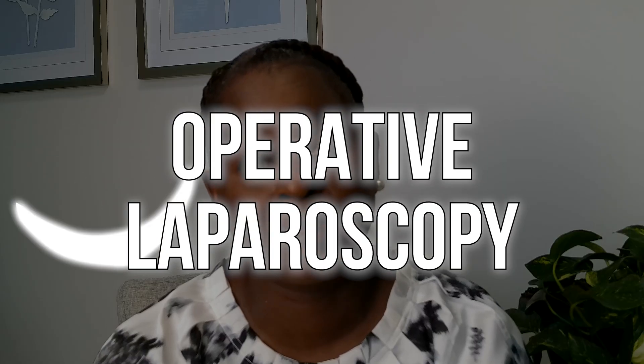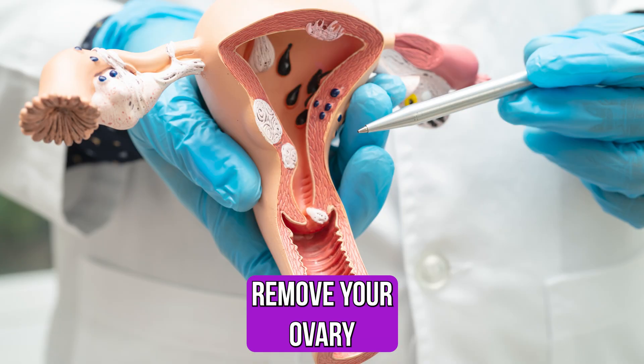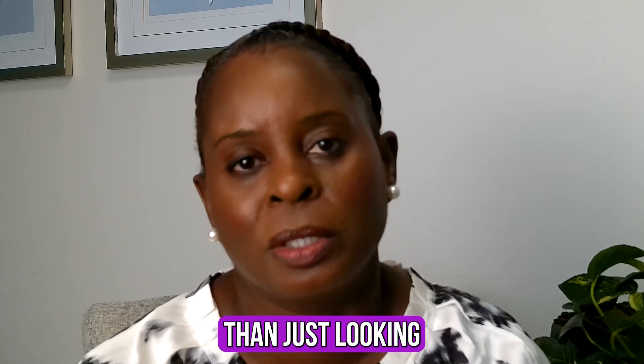The other term is operative laparoscopy, which means we're going to do something — we're going to treat something. We're going to remove your gallbladder, or your appendix, or an ovary, or remove a cyst. Operative just means we're doing more than just looking.